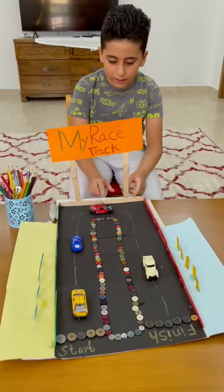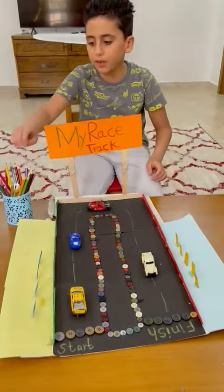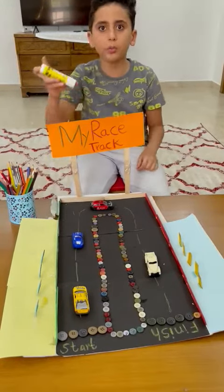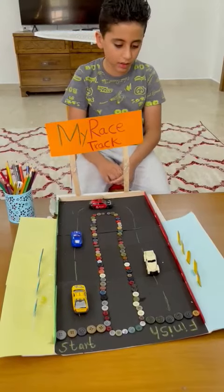Show books, sticks, cars, old buttons, colored paper, glue, and super glue — these are the things I used to make the car track.